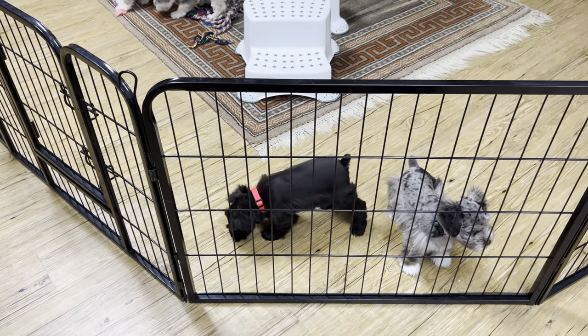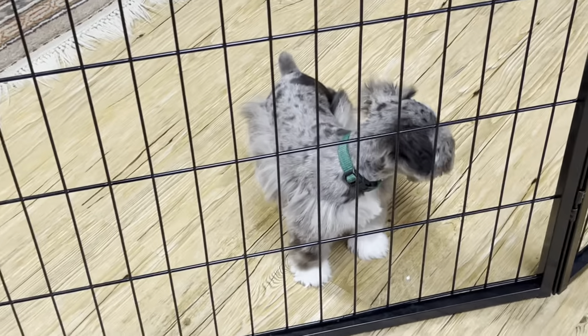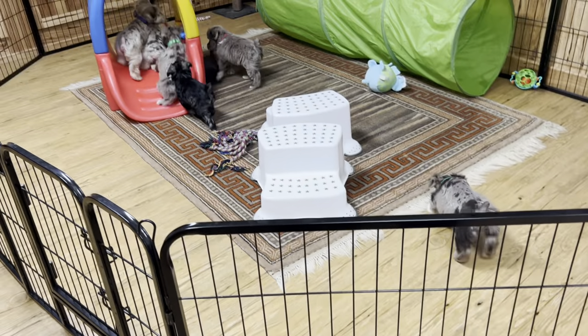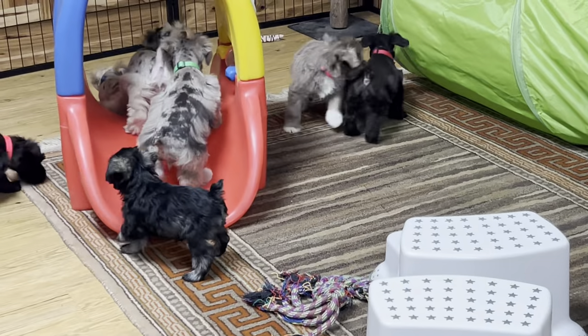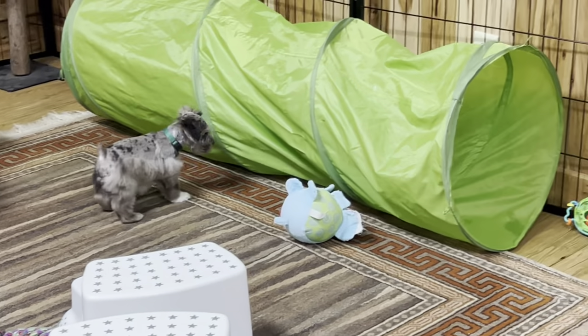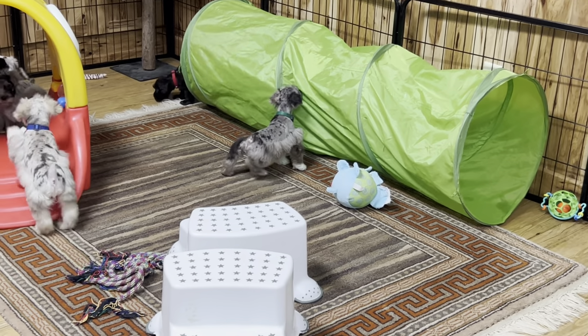There's the orange collar and the forest green collar right here. They've got a rattle toy they love. Here comes two out of the tube — they're coming through while they're moving!